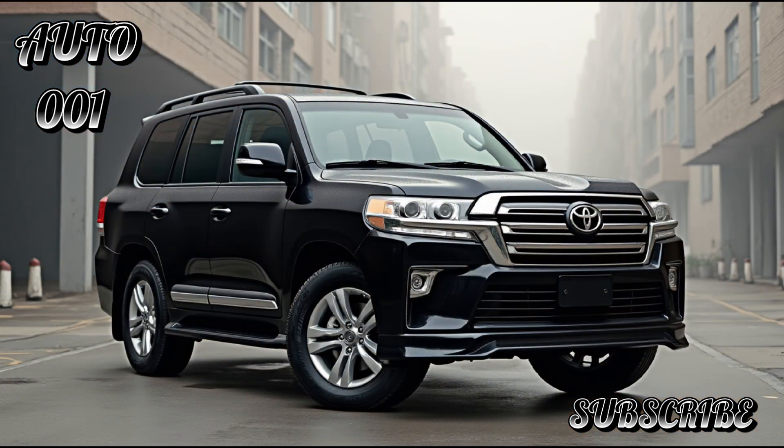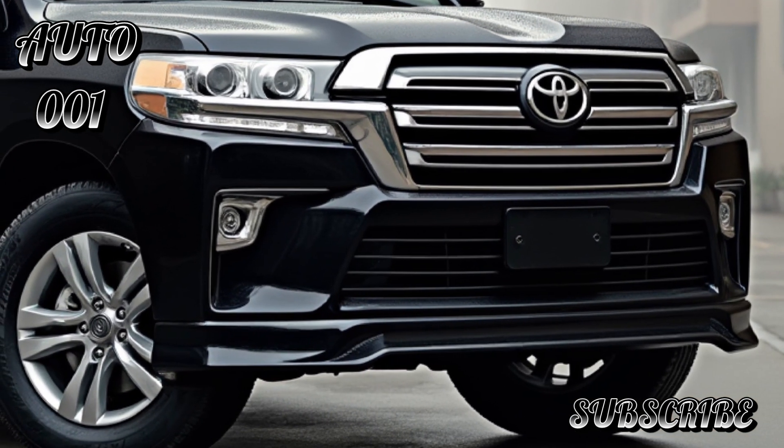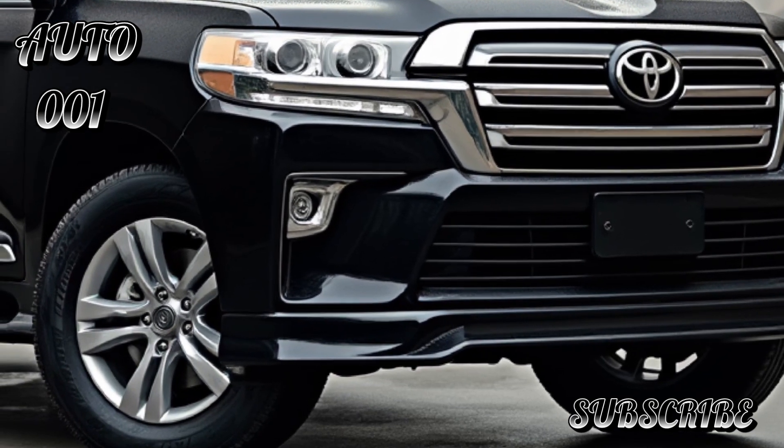The 2025 Toyota Land Cruiser 300 is the latest iteration of Toyota's flagship SUV, continuing its legacy of durability, off-road capability, and luxurious features. Here's what to expect.